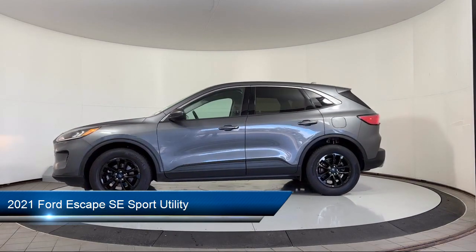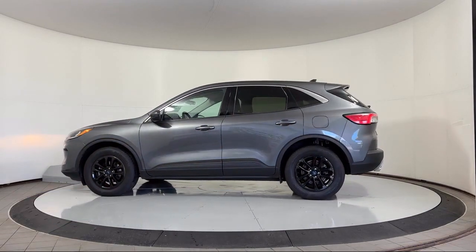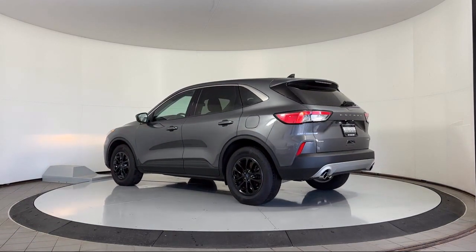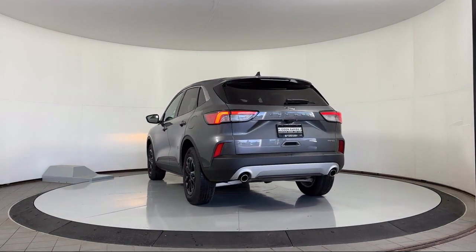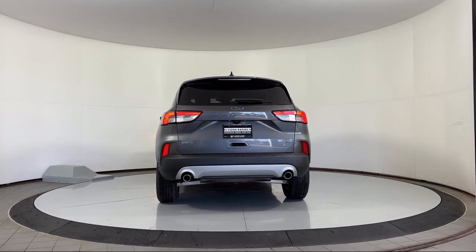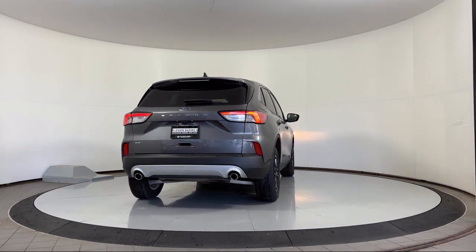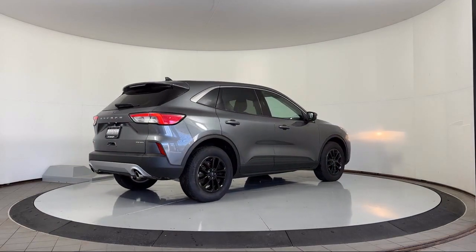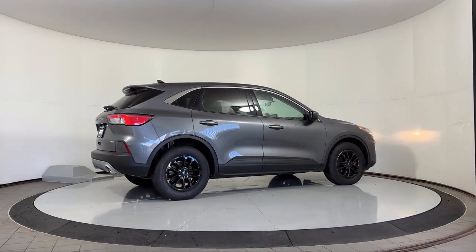Heated Seats, Emergency Communication System, SYNC 3 911 Assist, Rear View Camera, Keyless Entry, Heated Steering Wheel, Speed Sensing Steering, Steering Wheel Controls, Alloy Wheels, Auto High Beam Headlamp Control, and has less than 20,000 miles on the odometer.